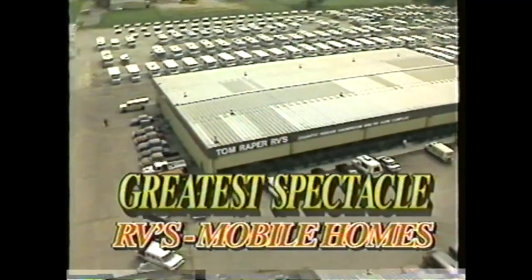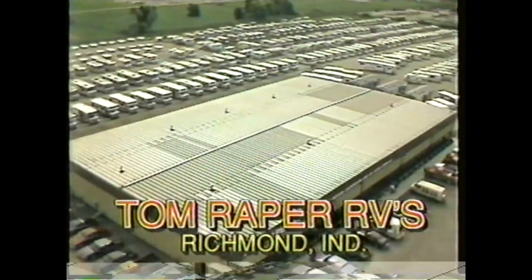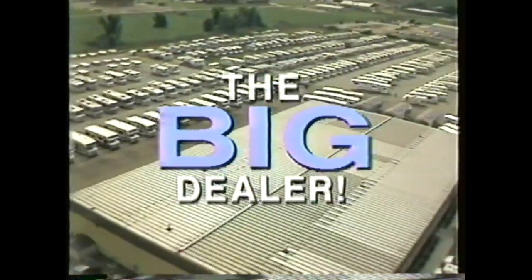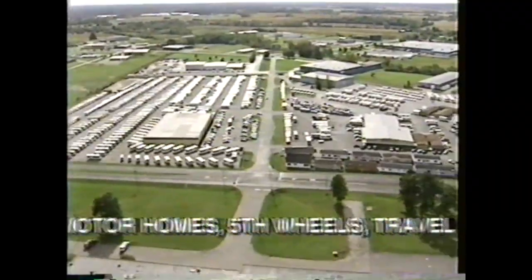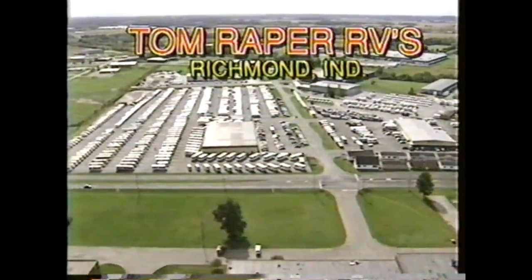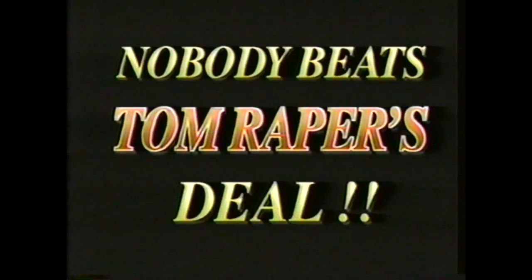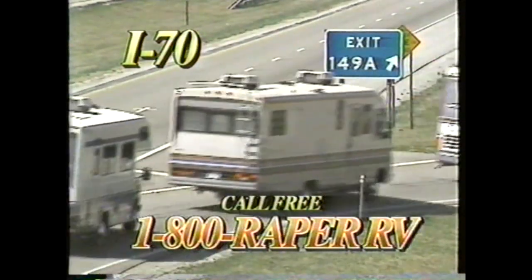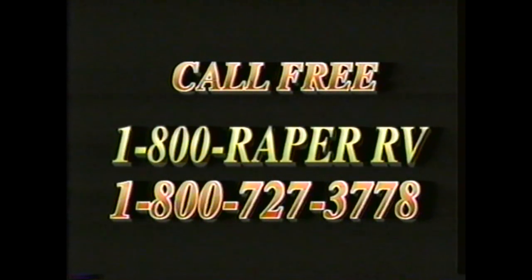Pete Thomas. For the greatest spectacle in RVs and mobile homes, come to Tom Raper's gigantic 32nd anniversary sale — Richmond, Indiana. It's 60 acres big. Save thousands. Diesel pushers, motorhomes, fifth wheels, travel trailers. Tom Raper RVs, Richmond, Indiana — Midwest's largest dealer. Nobody beats Tom Raper's deal. I-70 exit 149A. Save today, Tom Raper's way. Save now. 32nd anniversary sale. Call free 1-800-RAPER-RV.